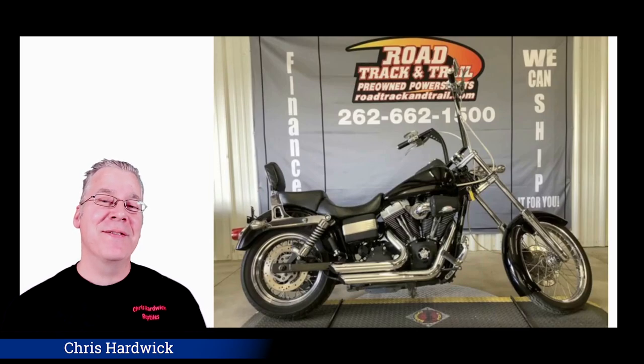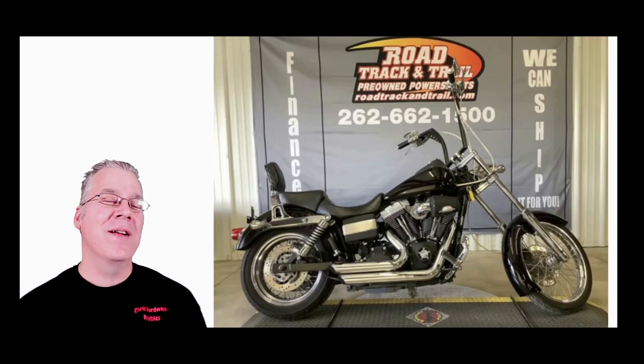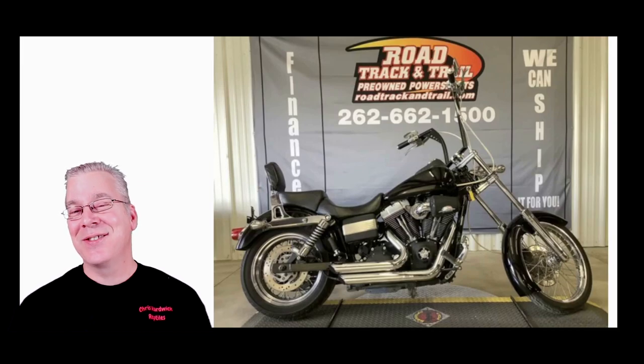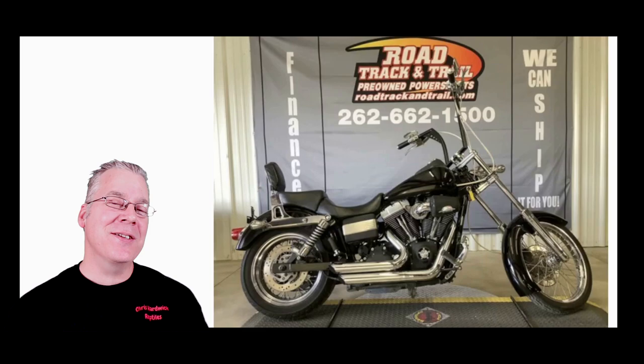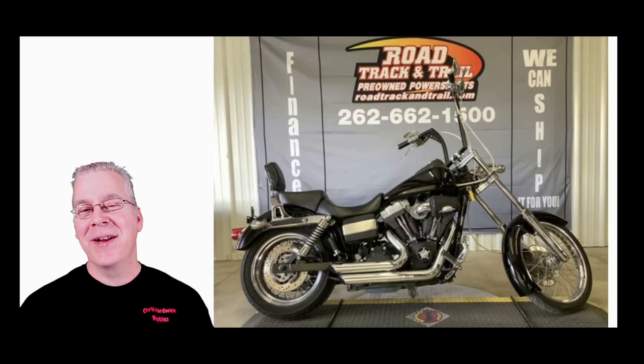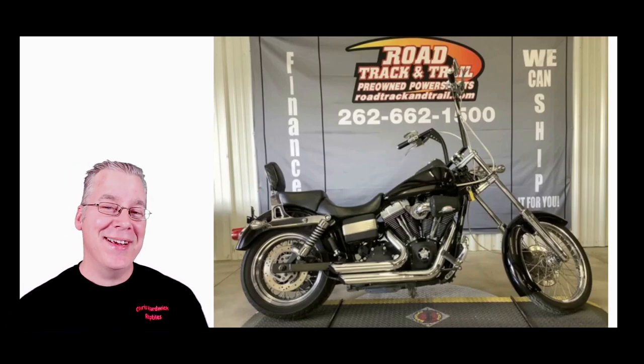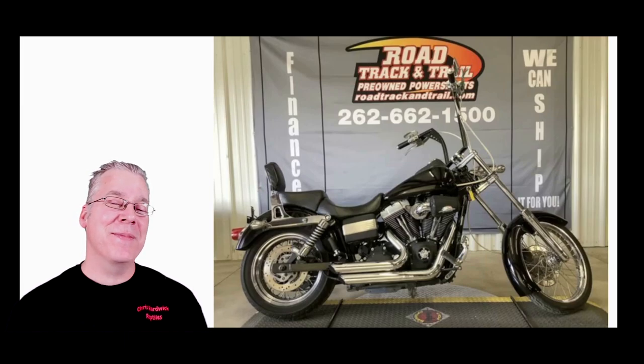I was doing a livestream marathon over on YouTube for about three days straight — like 12 hours a day — until I lost my voice, trying to raise Super Chat money to pay for the bike. After I lost my voice I came up with the rest by selling some ball python hatchlings. So this is kind of a mix between snake money and Super Chat money, and it's 100% not financed.